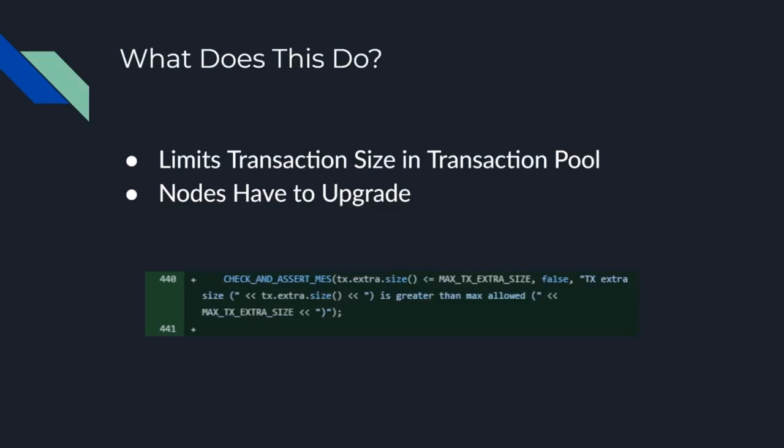So what does this merge do? Officially, this merge basically limits the size of transactions — specifically TX Extra in the transaction pool. Nodes have to upgrade to it.